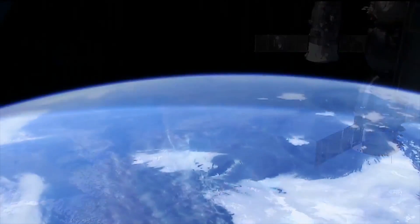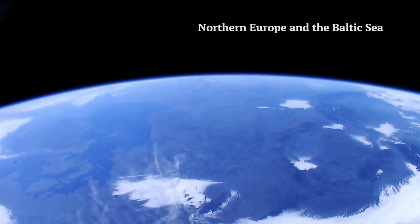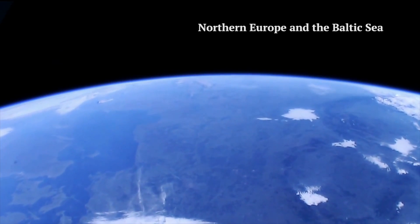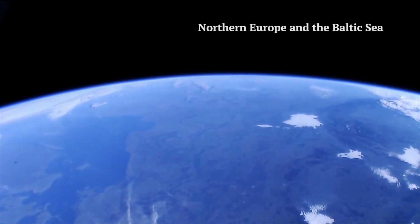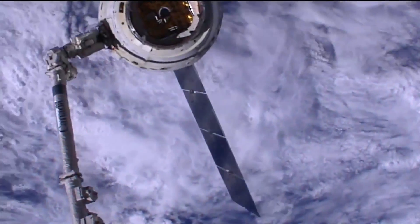One of the things I noticed when I started seeing the video is that, like here, this is northern Europe with north to the left. There's the Baltic on the left and you're going right over Germany and Poland on the bottom. This is near sunset local time, so it's not as clear, but it's another part of the world.